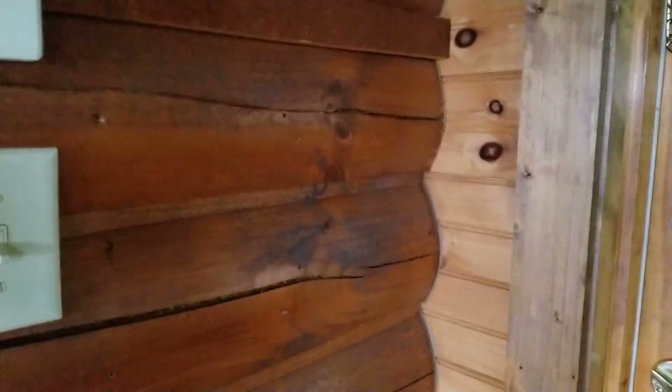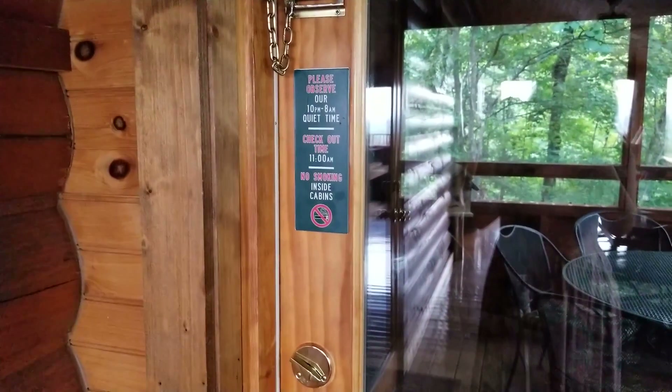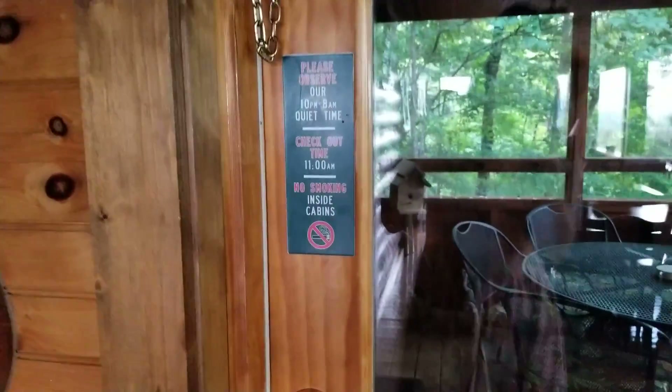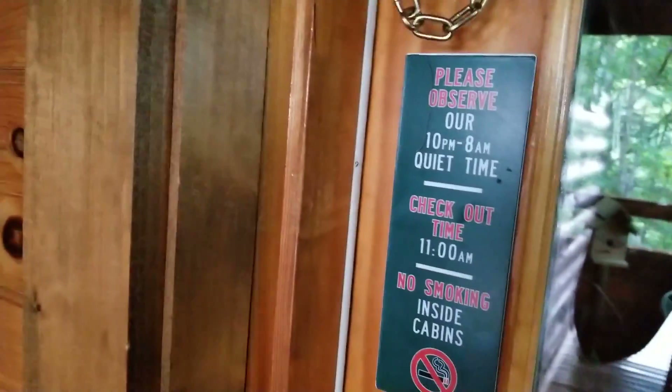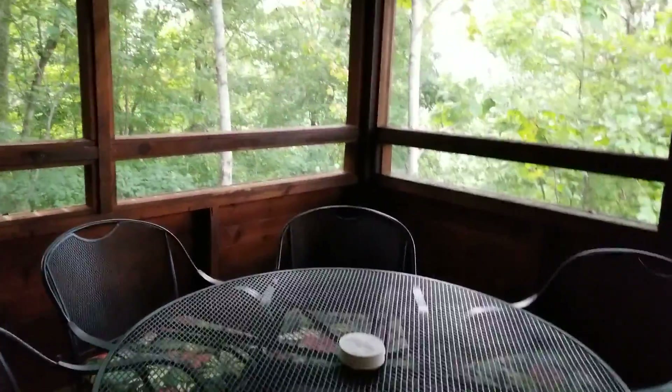What is this? Oh, it's a bedroom. Please observe our quiet time, 10pm to 8am. This is like a little porch area. Oh nice, you can hear the bugs — the cicadas.